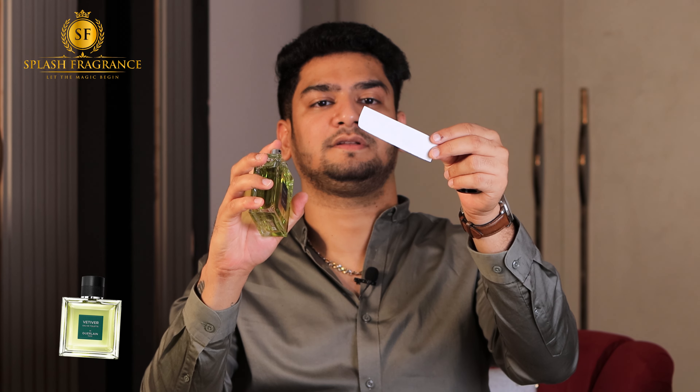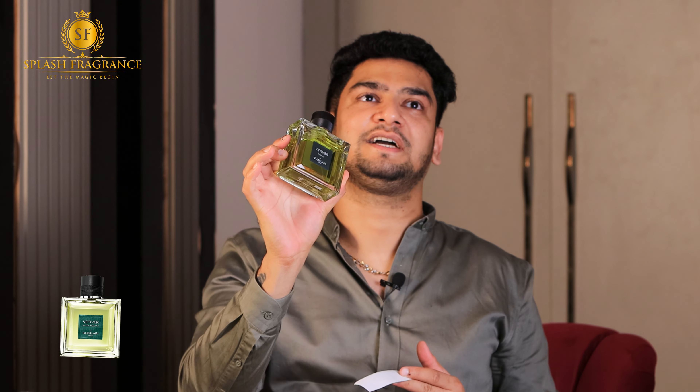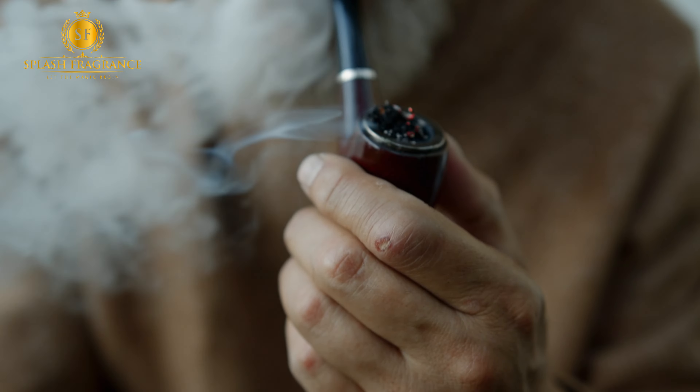As you can see, Vetiver Parfum's juice color is also dark green. This is, I would say, the best fragrance find of 2024 — a true masterpiece. Guerlain truly deserves an Oscar in terms of fragrance uniqueness.